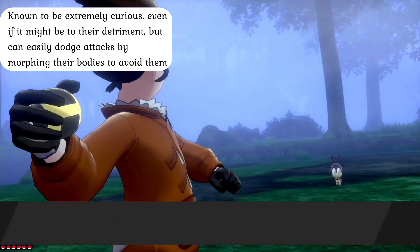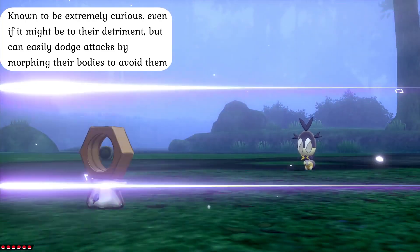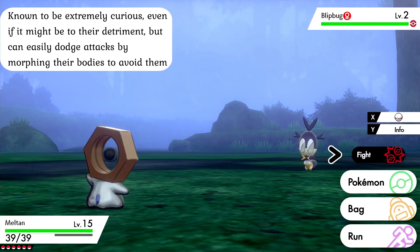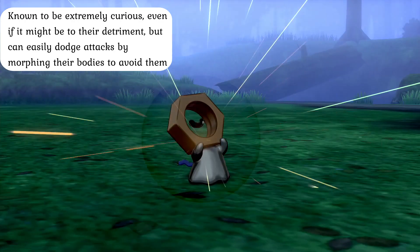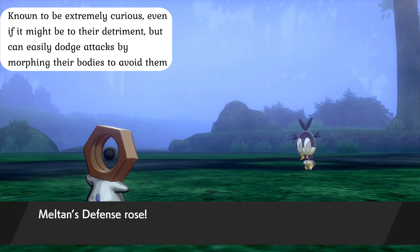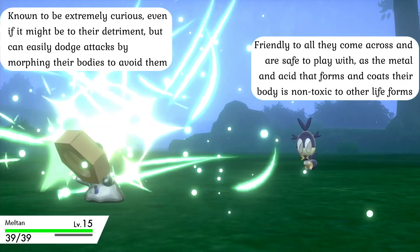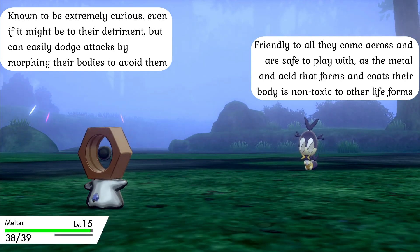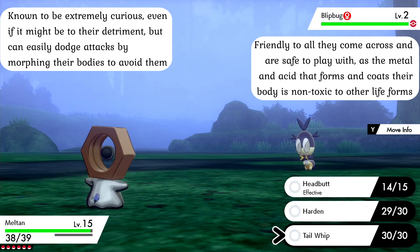Meltan are incredibly curious and will gladly explore their environment to their heart's content when not feeding, which can get them into trouble. However, this rarely puts them in danger as they can easily warp and flex their bodies to avoid many attacks, even if their movement speed is quite slow and a quick escape is rarely an option. Despite being a bit skittish towards strangers initially, Meltan are quite friendly as a whole and will gladly interact with anything that garners their interest, even if it is not always in their best interest.